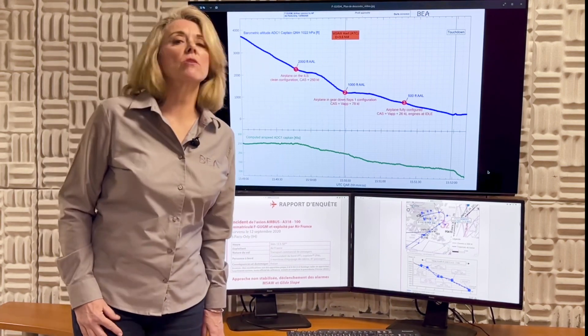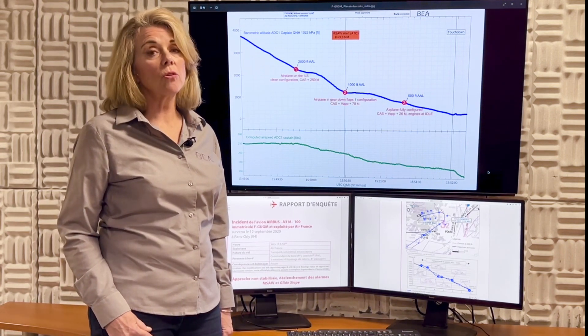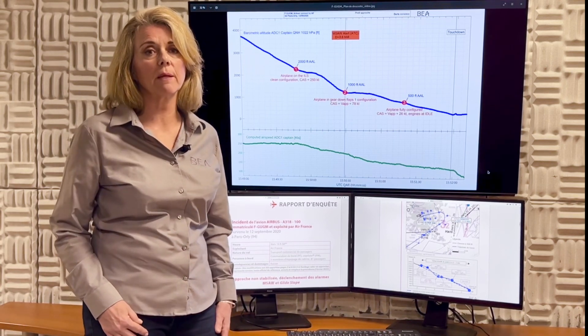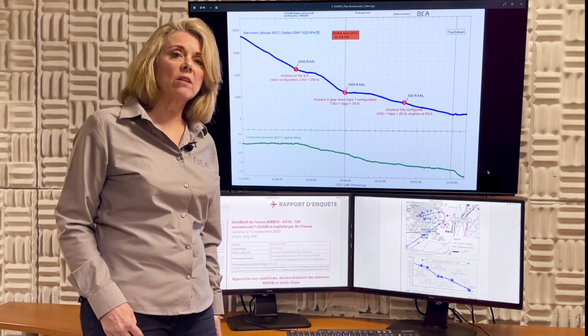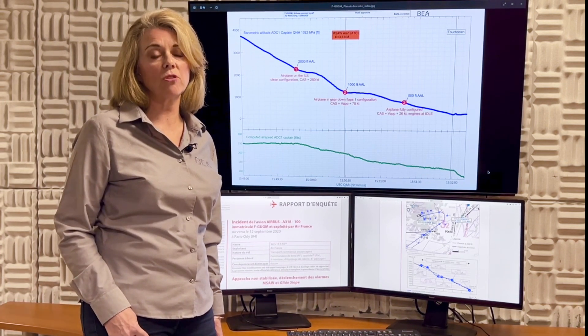Why? In part because the stabilization height depends on weather conditions, which are not recorded. The investigation also revealed that deviations upstream of stabilization heights, at key gates of the approach profile, were not systematically measured. Hence, flight data monitoring cannot always play its role in accurately feeding training programs, such as evidence-based training.